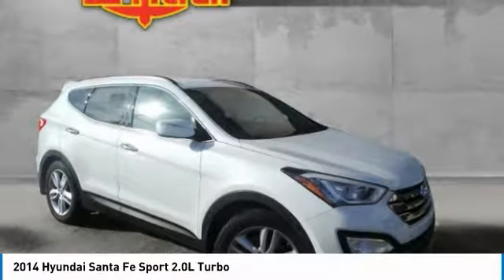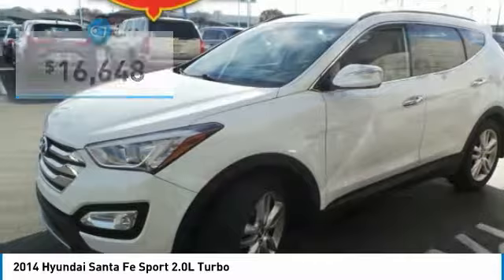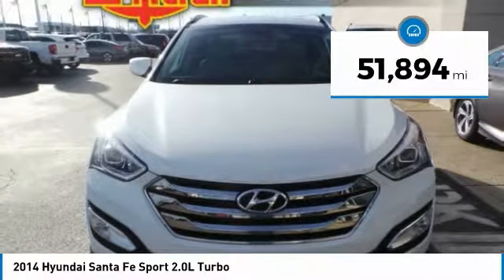Style, quality, performance, value — need we say more? And it is priced below $20,000. This vehicle has less than 55,000 miles.